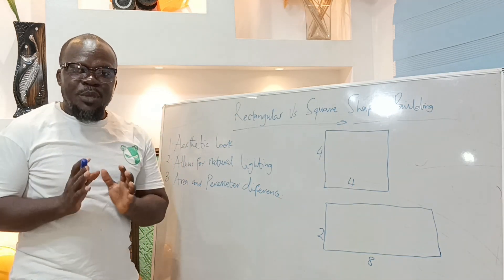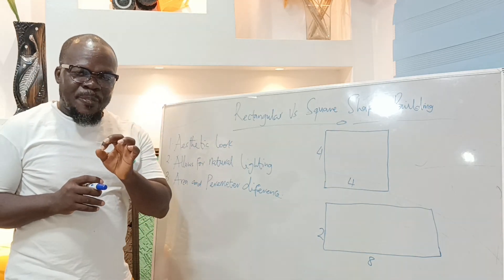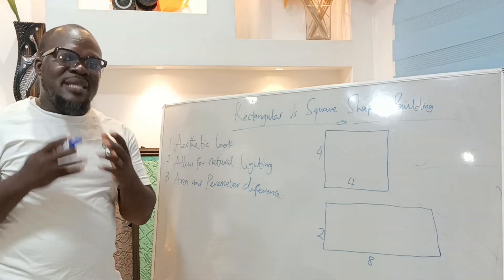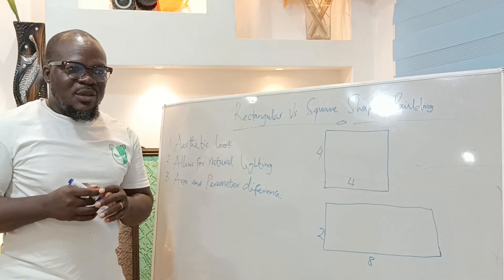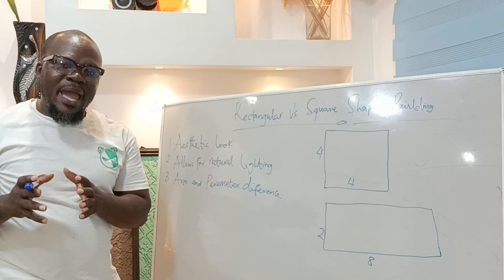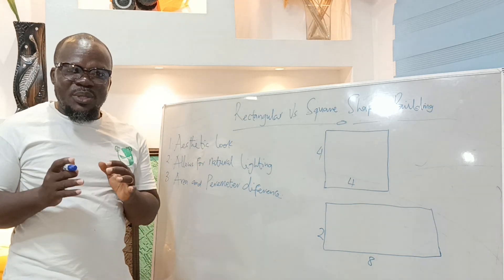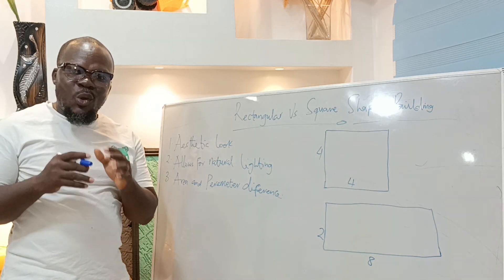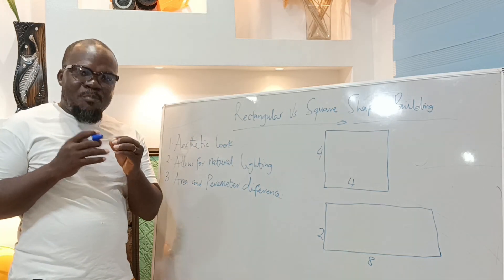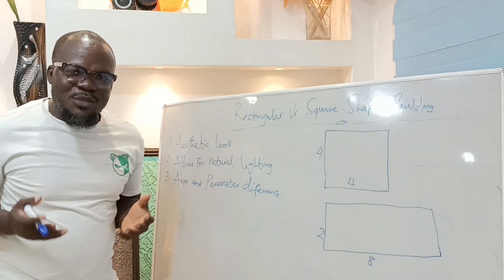There are three reasons why people are doing this. The first one is because of the aesthetic look. When you are done designing a building that is square-shaped compared to a rectangular-shaped building, you realize that rectangular-shaped buildings are much nicer and look more beautiful and appealing to the eyes. So more and more people are going into this because of the beauty that comes with it.